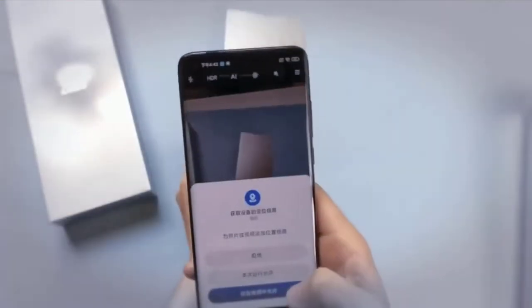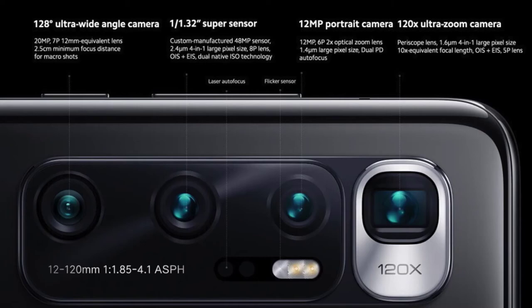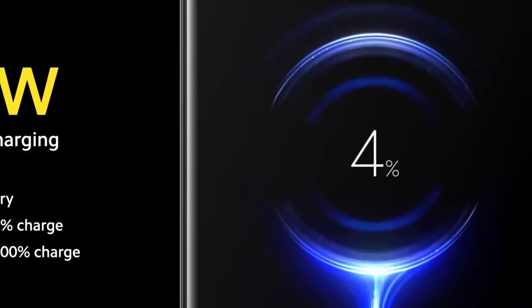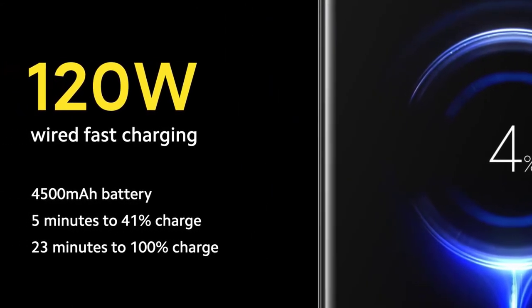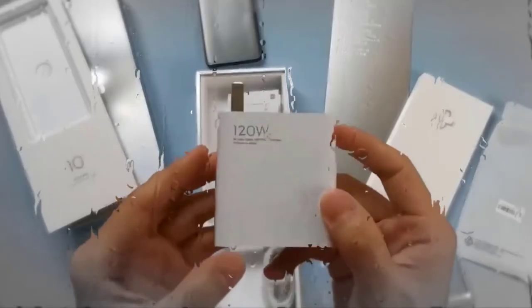Additionally, there is laser autofocus and a flicker sensor. The camera setup also has optical image stabilization. The phone will be able to record 8K videos from the primary and telephoto shooters. On the front, the phone houses a 20-megapixel selfie shooter. Xiaomi has also included Wi-Fi 6, Bluetooth, NFC, and the usual set of connectivity options.